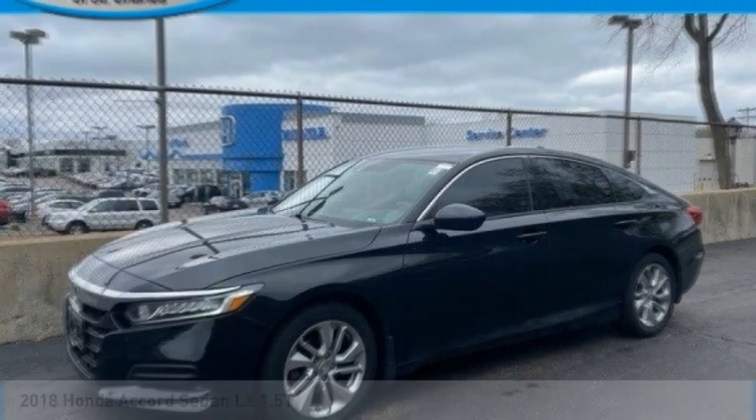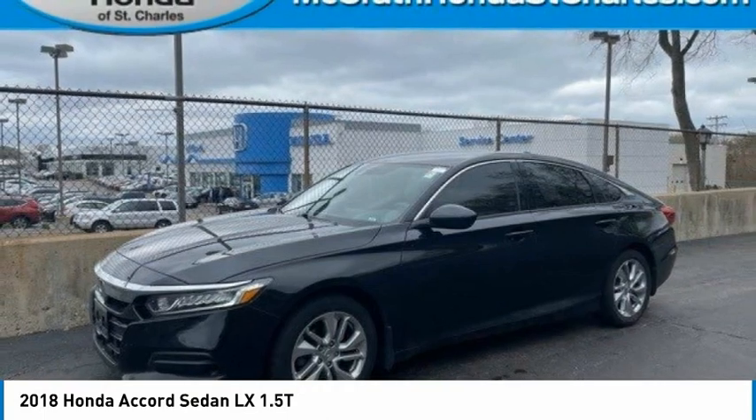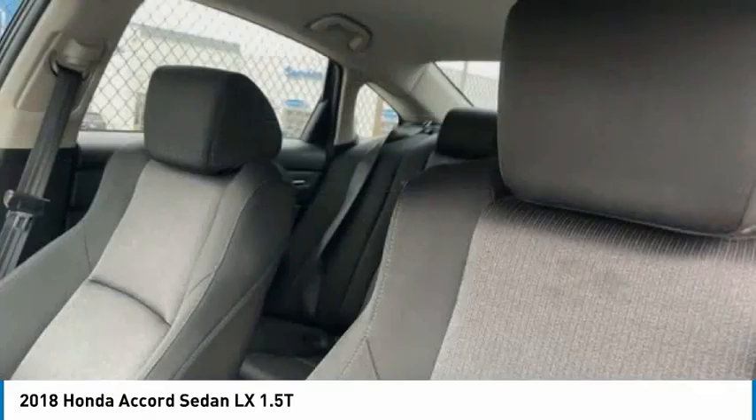Take a look at the 2018 Accord. Ingeniously simple, yet overflowing with luxury and technological creativity. All that and more in the Accord.